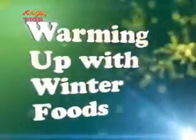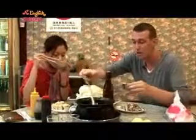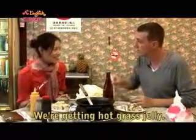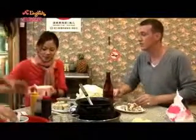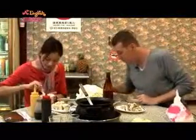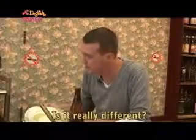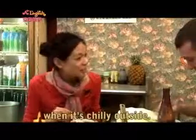Warming up with winter foods. What kind of dessert are we going to eat? We're getting hot grass jelly. I only tried it cold before. Is it really different? You'll have to see for yourself. It's great for when it's chilly outside.